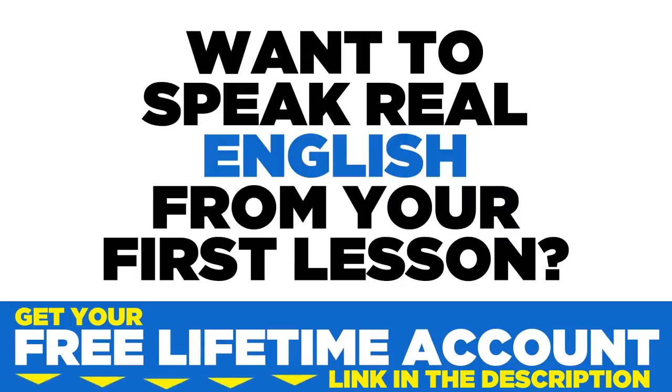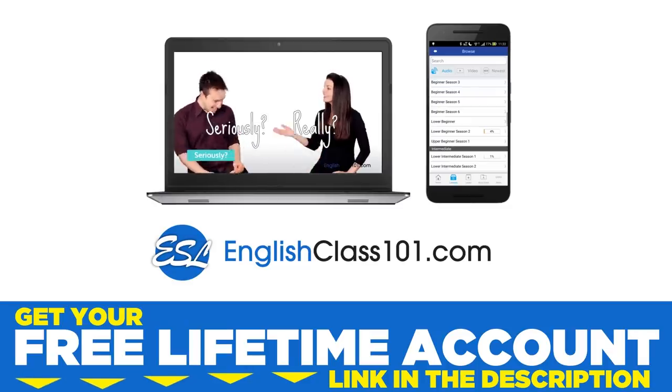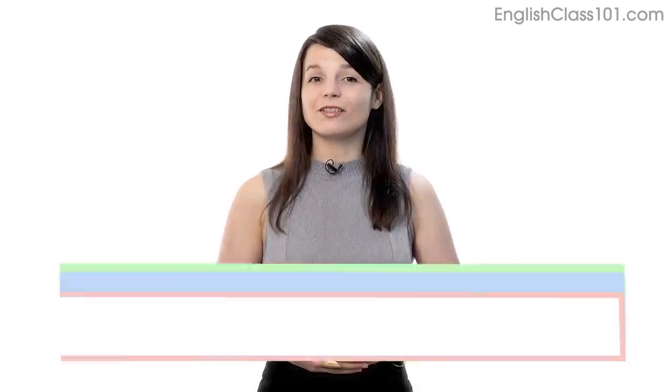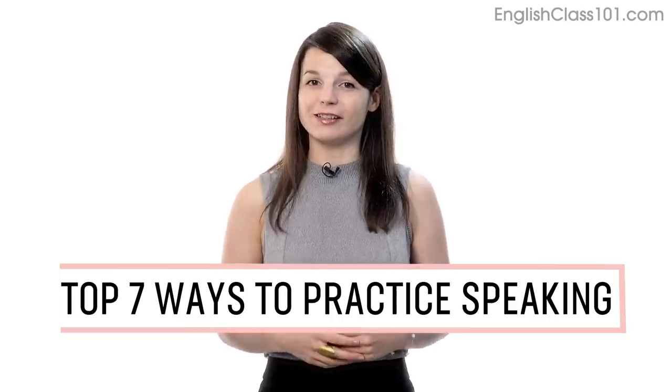Want to speak real English from your first lesson? Sign up for your free lifetime account at EnglishClass101.com. In this guide, you'll discover the top 7 ways to practice speaking on your own with our lessons. Let's begin.